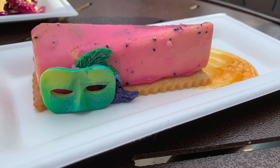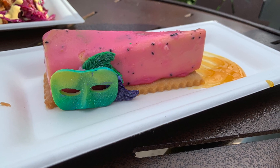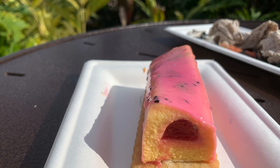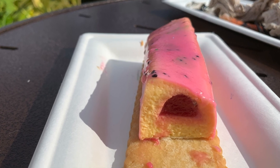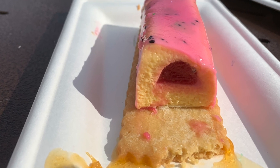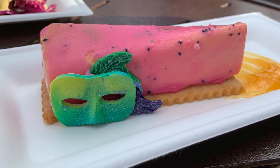For sweetness, we got the passion fruit mousse that is filled inside with dragon fruit jam! This definitely made my top favorite dishes from the art festival! It is almost like a jello creamy consistency, kind of like a cheesecake texture. It sits very nicely on a rectangular soft biscuit that crumbles in your mouth, and is topped with a vibrant mask with feathers fondant-like shaped decoration!